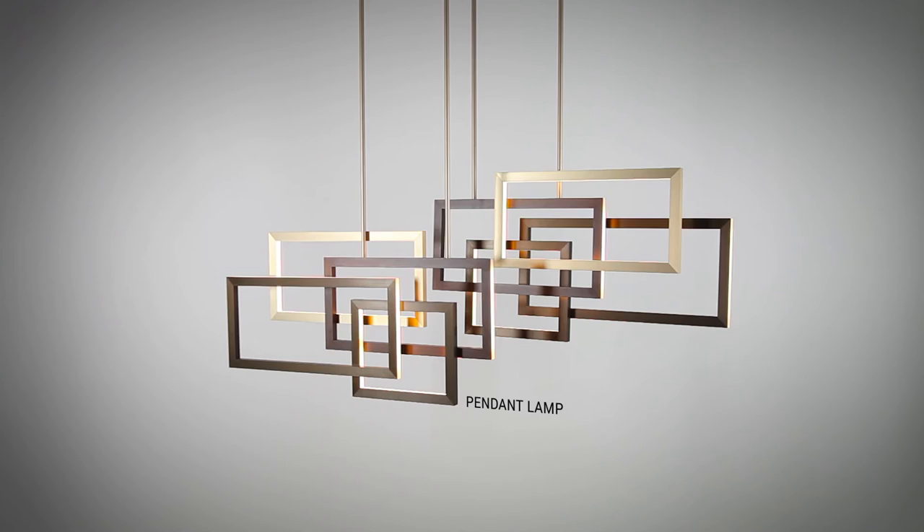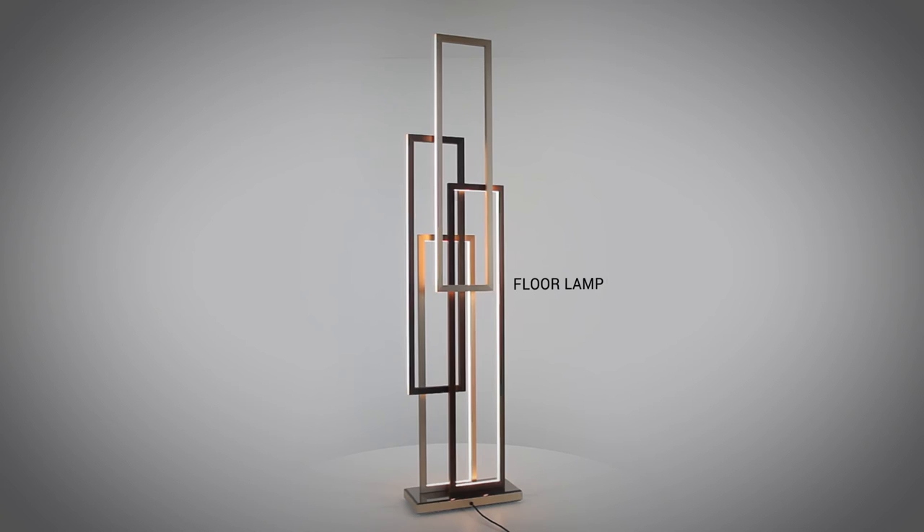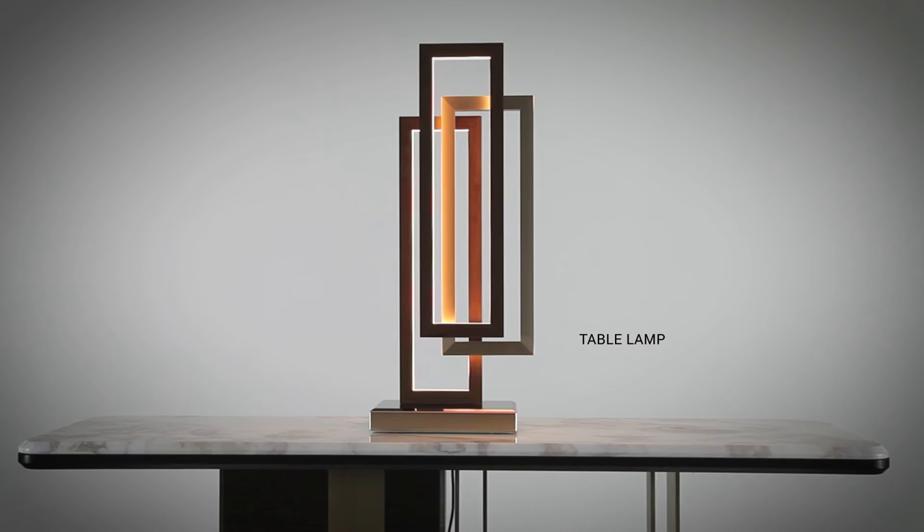Edge is available in pendant lamp, either horizontal or vertical, floor lamp, table lamp, with and without lampshade, and wall-mounted aplique versions.